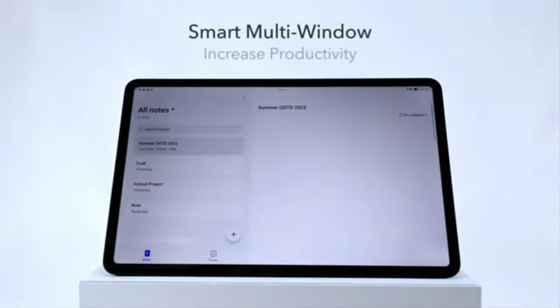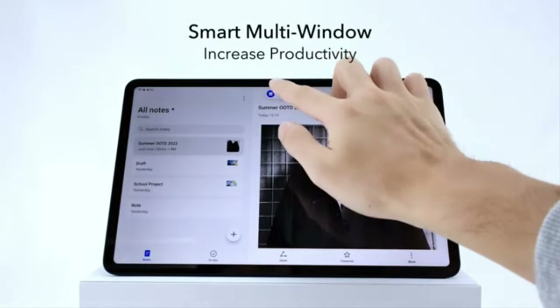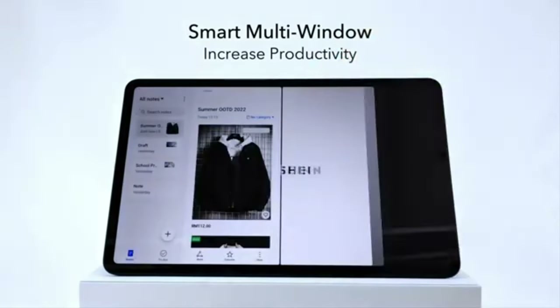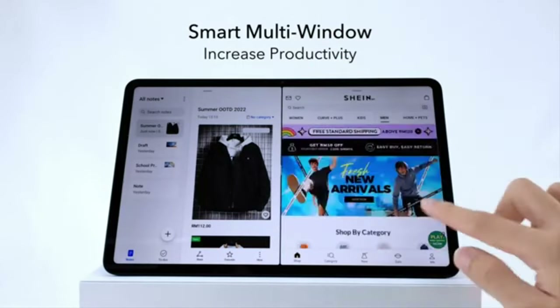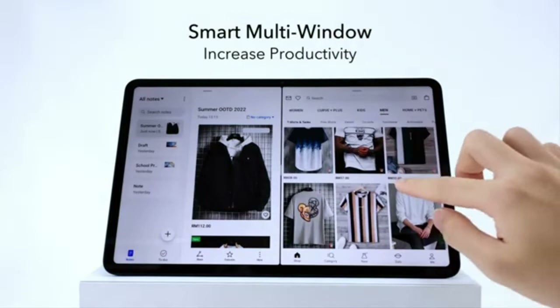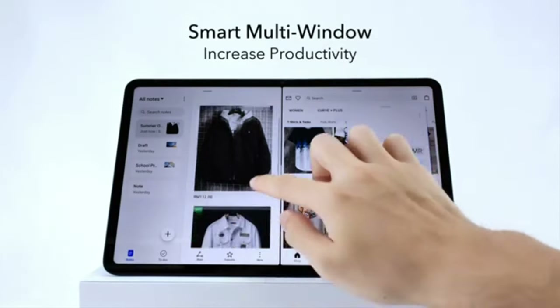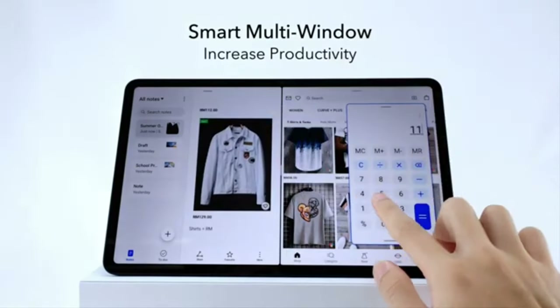Number 3: Honor Pad 8. Moving into a price range a little above $200, we have the Honor Pad 8, available on Amazon for around $215. This tablet features a large 12-inch IPS display with 2K resolution, 60Hz refresh rate, and 10-bit color, offering vibrant colors and good brightness even outdoors.